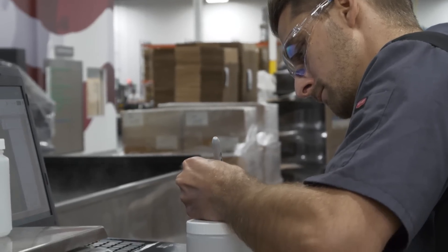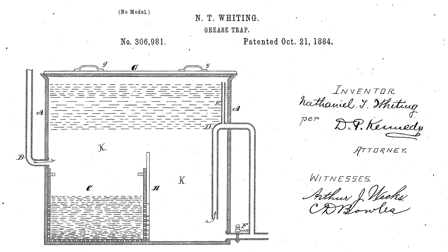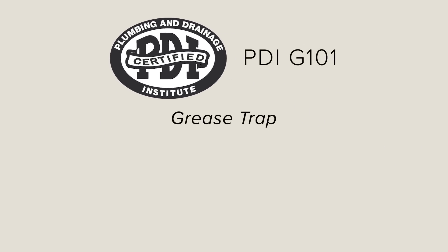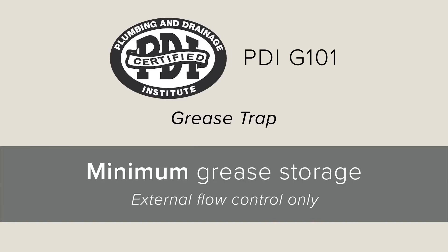Each unit is rated by flow in gallons per minute. While the first grease interceptor was patented in 1883, it wasn't until the 1940s when the Plumbing and Drainage Institute established the first grease interceptor standard with PDI-G101. It determined the minimum grease storage at a known flow rate and established a standard design with an external flow control.